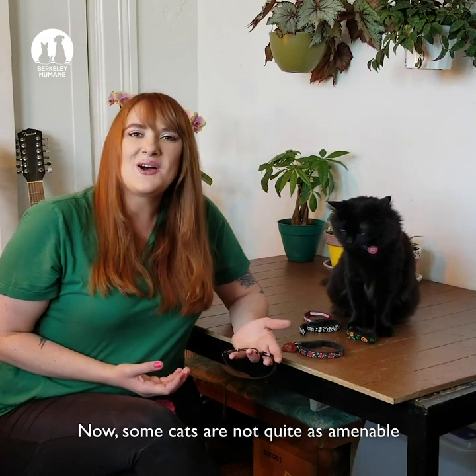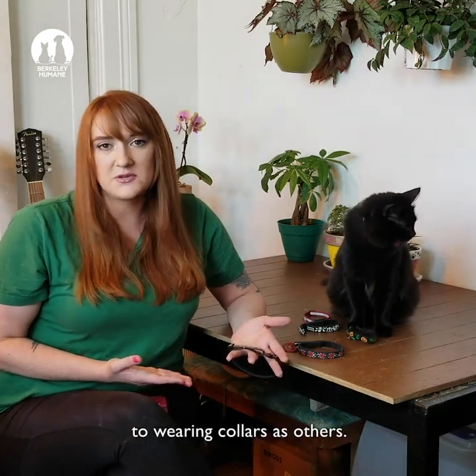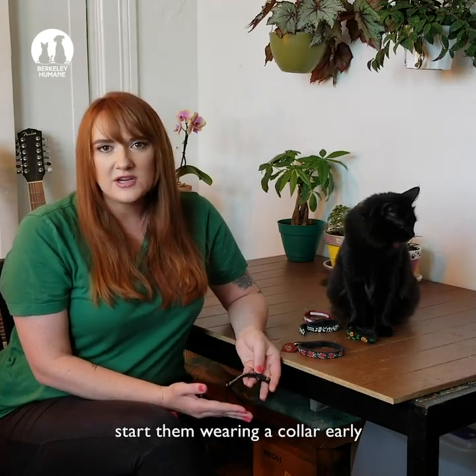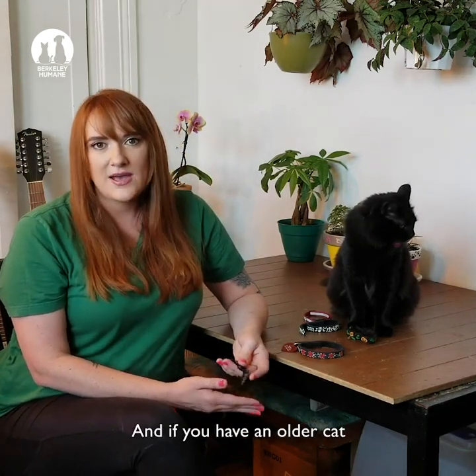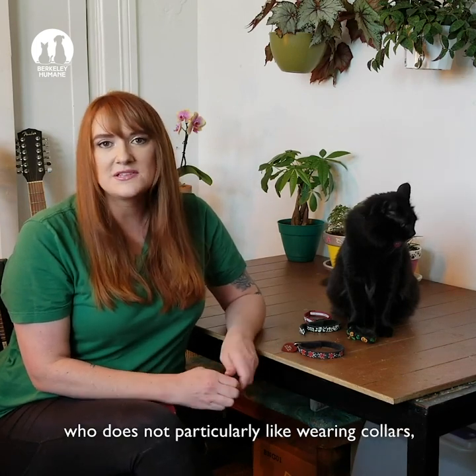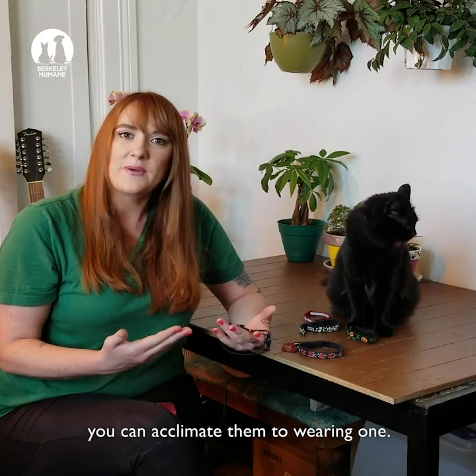Now, some cats are not quite as amenable to wearing collars as others. If you're adopting a kitten, start them wearing a collar early so that they get used to it. And if you have an older cat who does not particularly like wearing collars, you can acclimate them to wearing one.